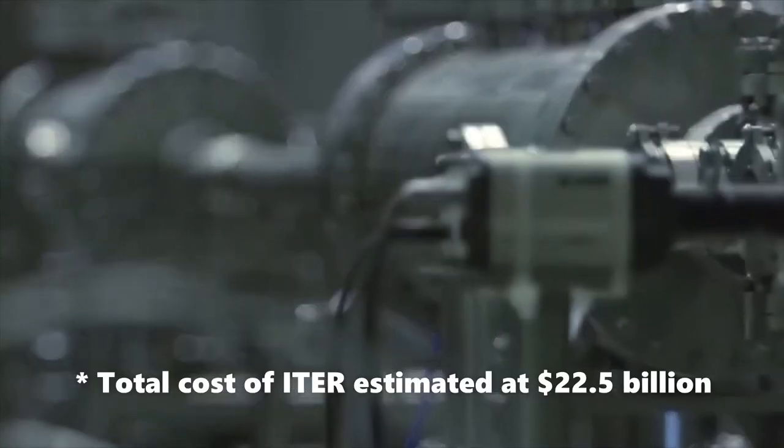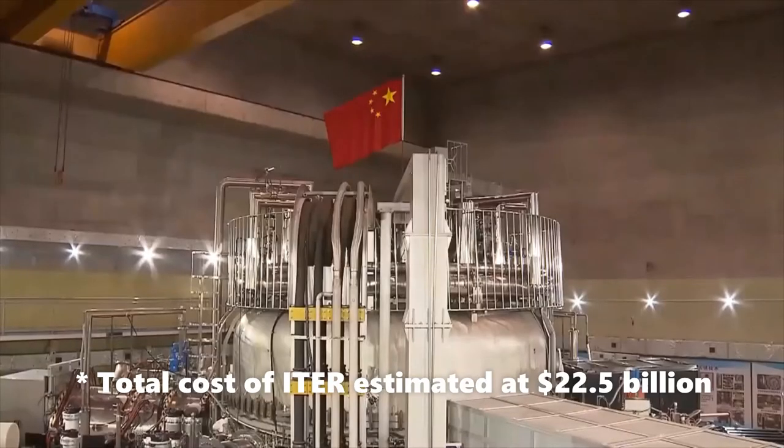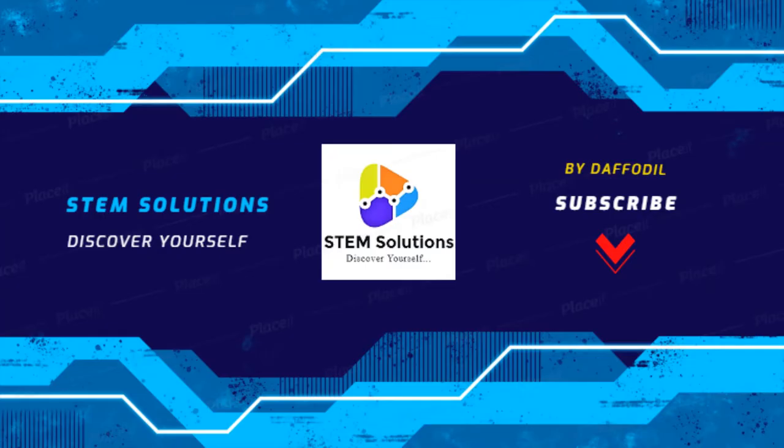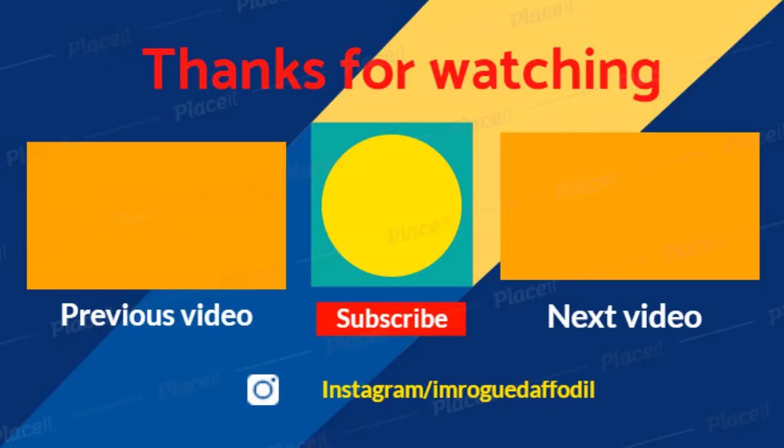Achieving fusion is both extremely difficult and appropriately expensive, with the total cost of ITER estimated at around 22.5 billion dollars.